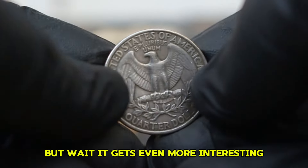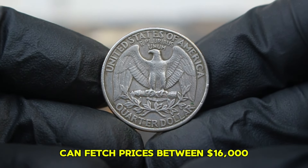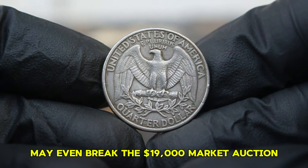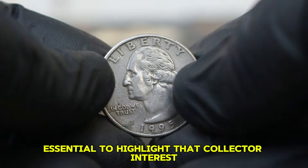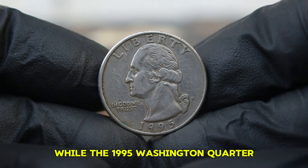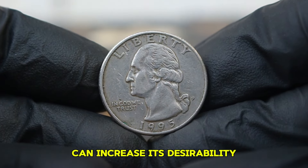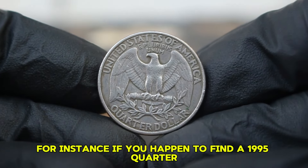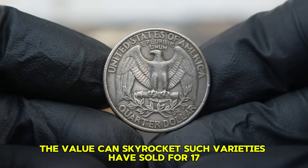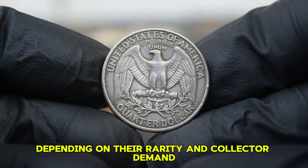It gets even more interesting — coins that have been well-preserved, showing minimal signs of wear, can fetch prices between $16,000, and particularly nice examples may even break the $19,000 mark at auction. Collector interest can significantly influence the value of this coin. Specific characteristics, such as unique mint errors or higher grades, can increase its desirability. For instance, a 1995 quarter with a double die or other noticeable mint errors has sold for $17,000 at auction, depending on rarity and collector demand.